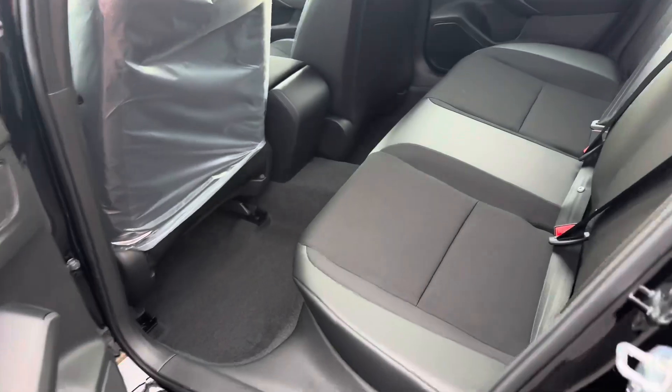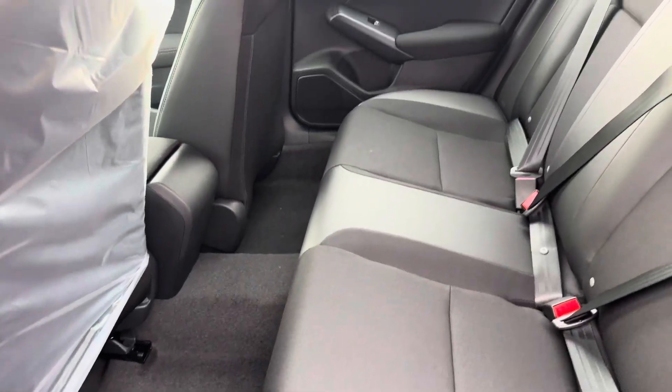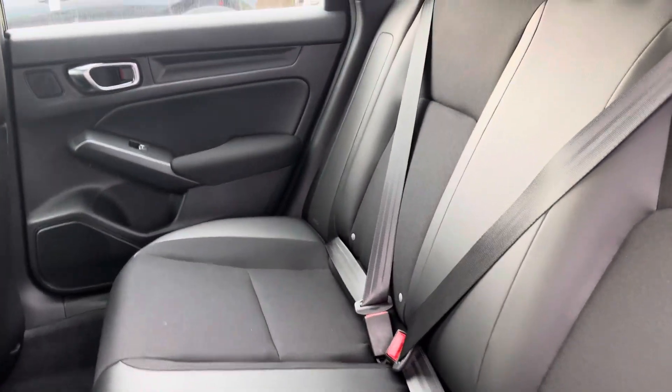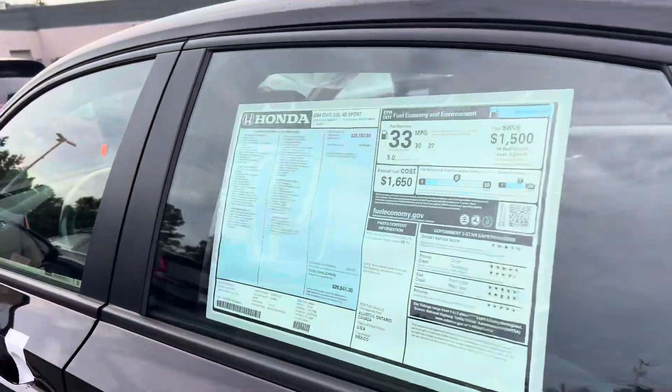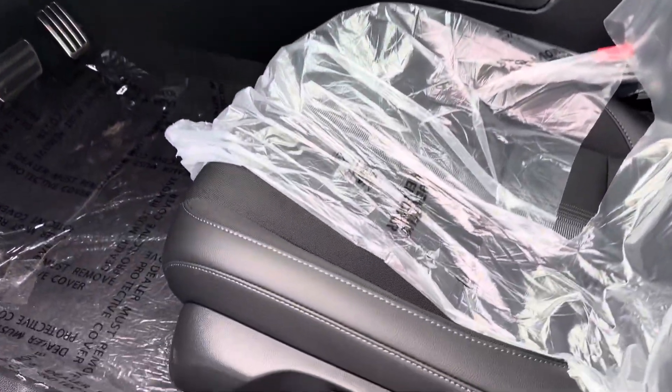Going into the back seat, there's plenty of space in the rear seat. It is leather trim, so it's cloth on the middle part and leather on the sides.